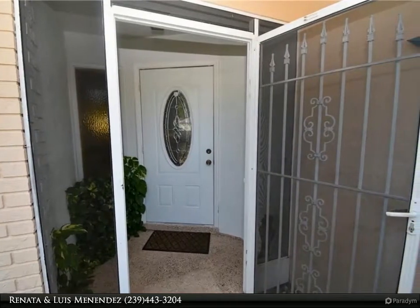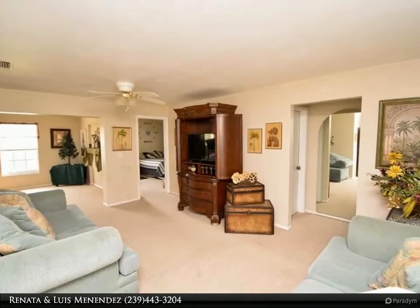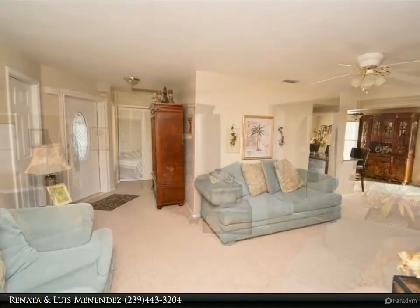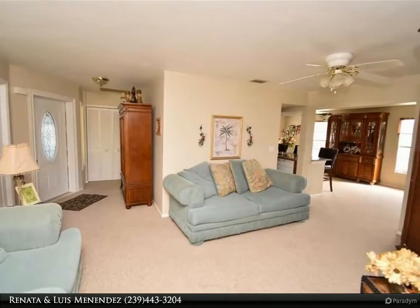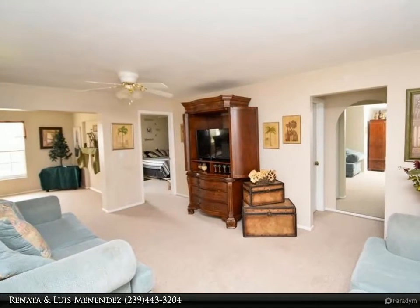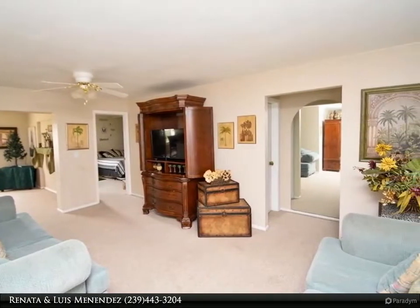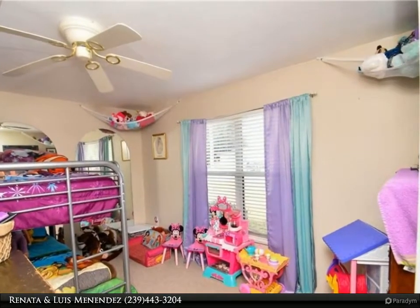New air conditioner in 2018. There is room for a pool in the backyard. Fish from your backyard and you are one bridge from the open water. The location is great — centrally located in southeast Cape Coral, close to restaurants, schools, hospital, and shopping. Easy access to Fort Myers via the Midpoint Bridge. City water and sewer assessments are in and paid.